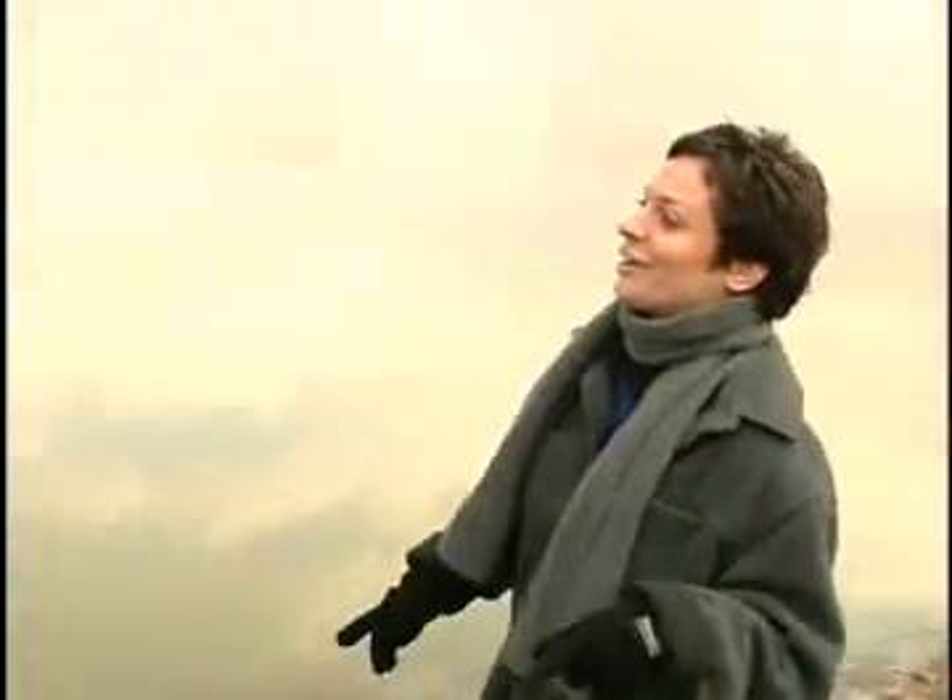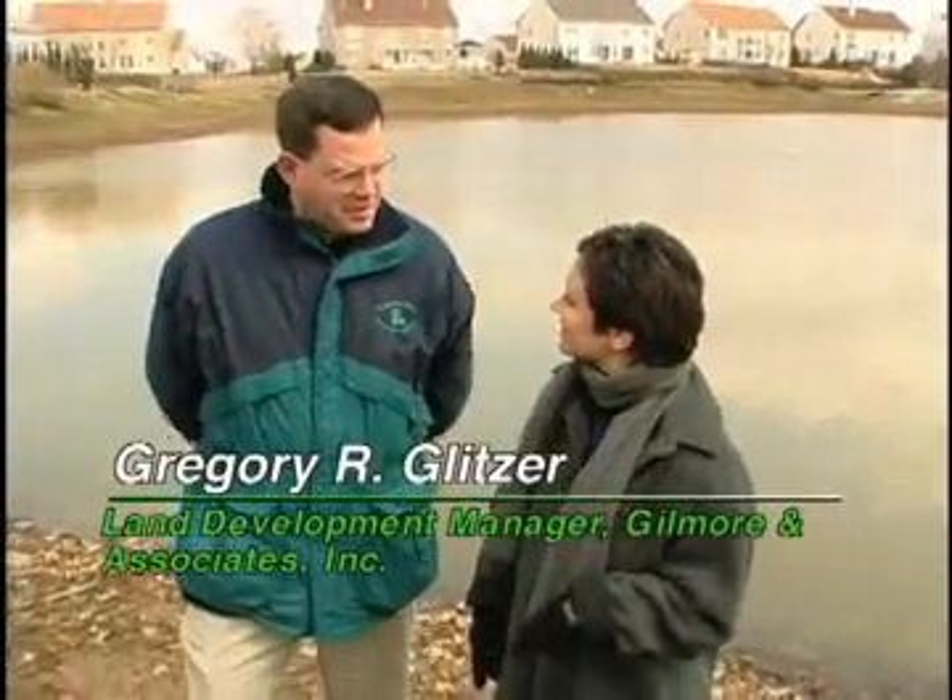Hi, I'm Debra Seyfe and today we're going to be investigating the wet pond. I'm here today with Greg Glitzer of Gilmore & Associates and he's going to tell us everything we need to know about the wet pond. Good morning, Debra.